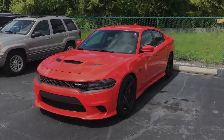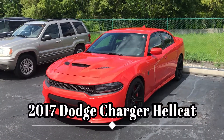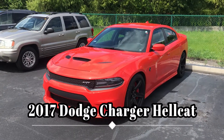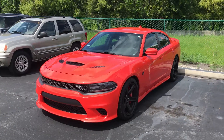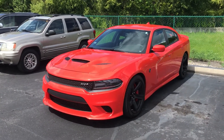Hello everybody, this is CJ Wilson at Firkins Chrysler Jeep Dodge Ram. I just took in this beautiful 2017 Dodge Charger Hellcat in the Go Mango color. It has 14,211 one-owner original miles, purchased here locally at Firkins. Super clean vehicle — pretty excited about this one.